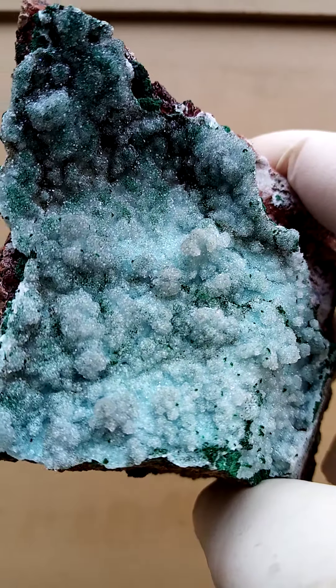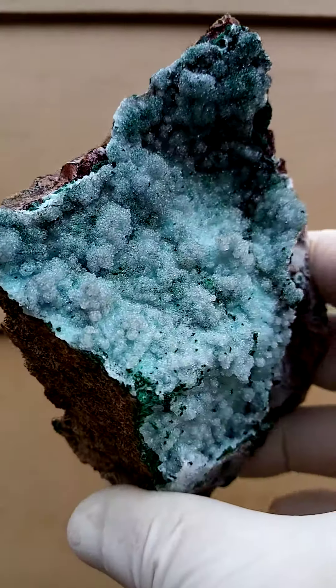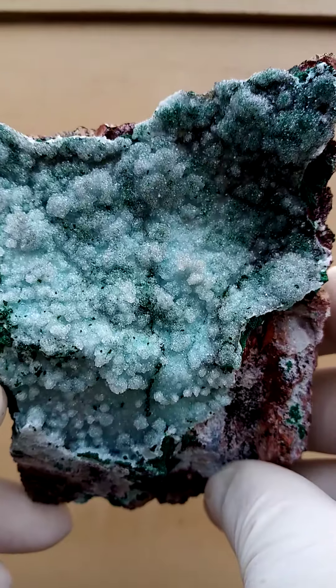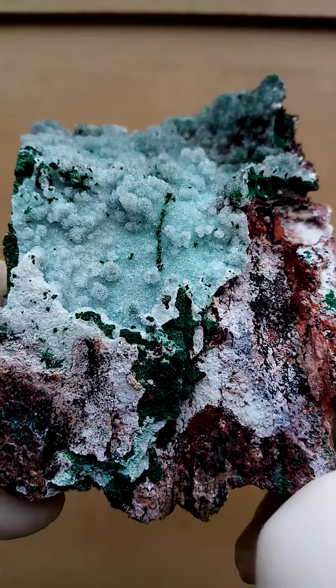Here again we have it. Sometimes a pseudomalachite, which would manifest itself as a blue-green, waxy, botryoidal — almost botryoids. Of course, under magnification, you'll find its crystals compacted together.